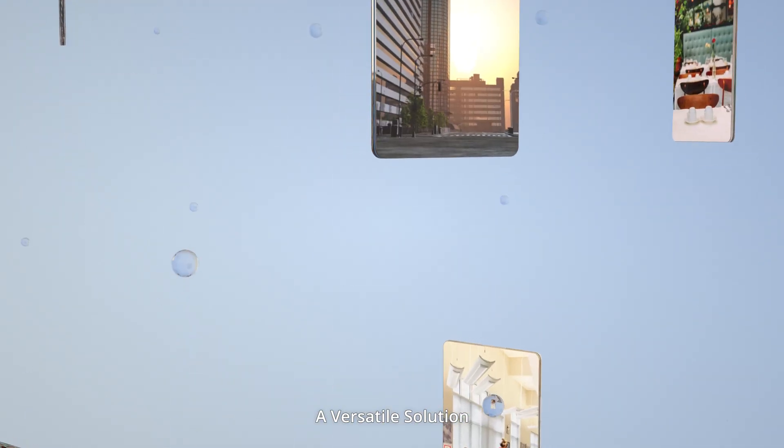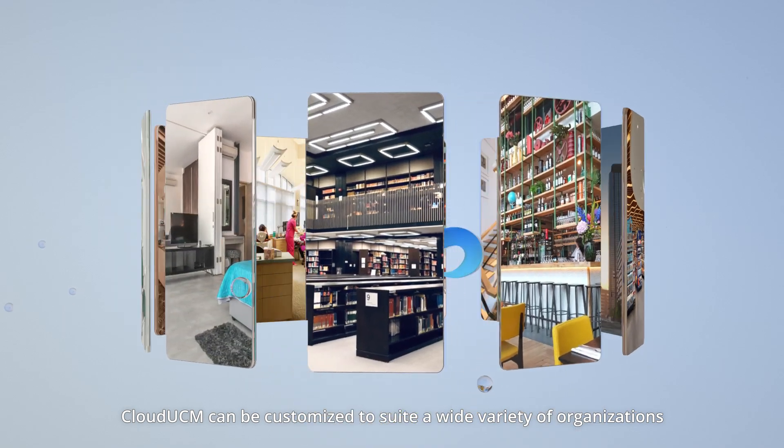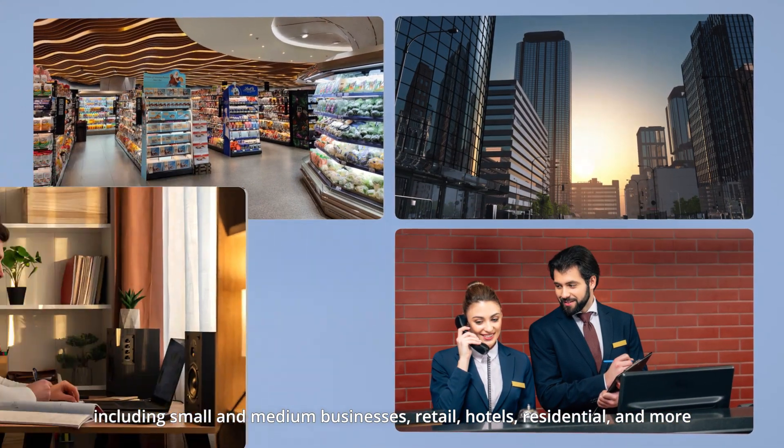A versatile solution. Cloud UCM can be customized to suit a wide variety of organizations, including small and medium businesses, retail, hotels, residential, and more.